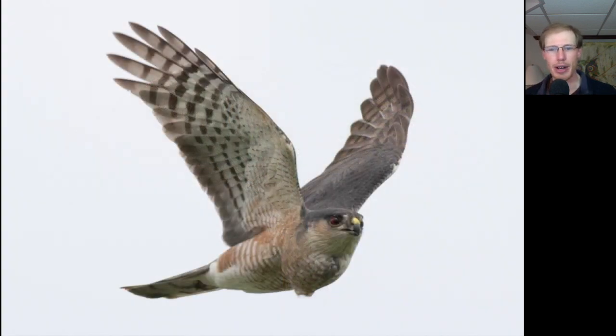Here's an adult sharp-shinned hawk, and this one also looks like it has a full crop. The way the feathers are kind of hanging down there, it looks a bit exaggerated.